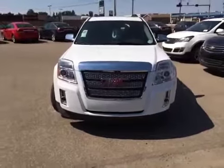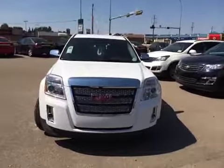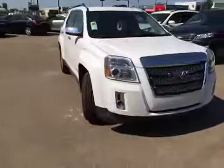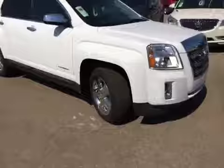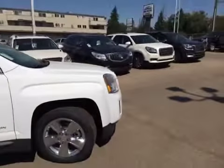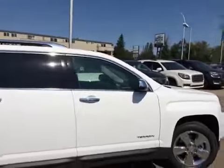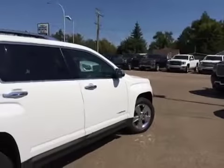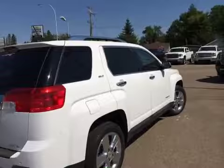Here we have a look at the front of this GMC Terrain. You've got the nice fog lamps and a nice big grille on the passenger side. This four-door sport utility is rated at 34 miles per gallon highway and 26 for around town. If you'd like more information, just give us a call or stop on down and have a look for yourself, or take it for a drive today.